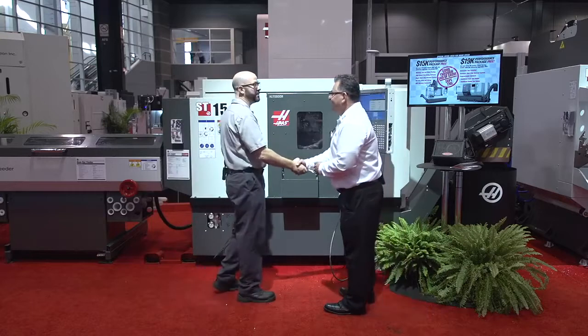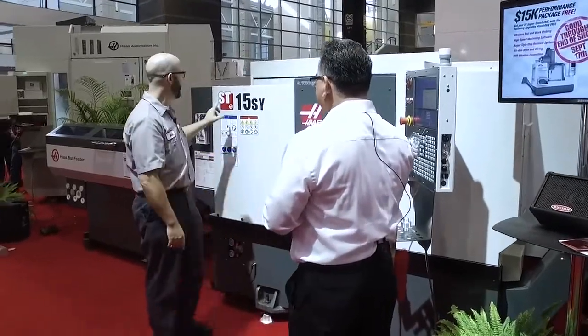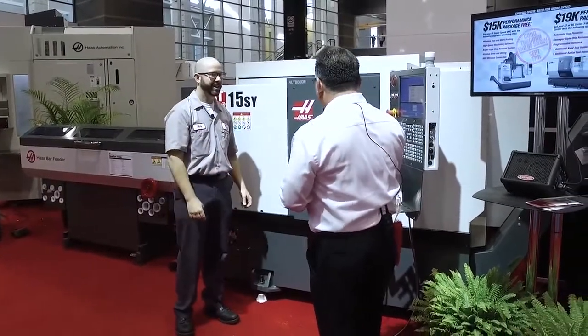Hi, Milton. Hey, Mark. How are you? So I've been at the booth all day, and I've seen a lot of people ask about this machine — the ST15SY. What is this? Well, primarily the 'S' in the designation is a new thing for the Haas model. That stands for subspindle.